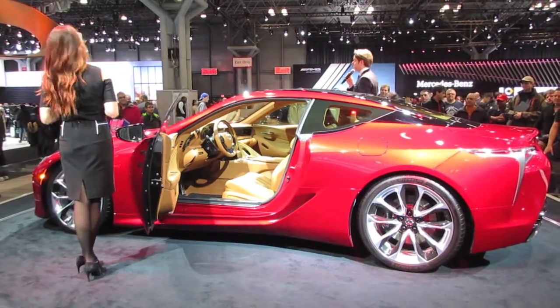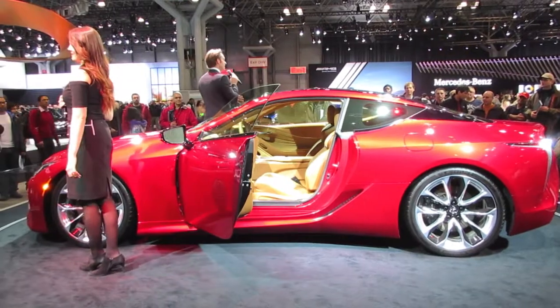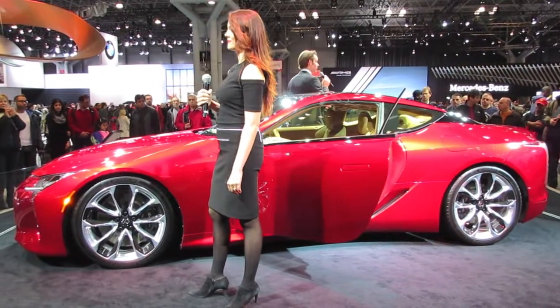A lot of firsts for this car — first 10-speed, and first new design elements that you may not be accustomed to seeing in the Lexus lineup. Notably, right to my left, we have a 21-inch forged alloy wheel, which is optional on this car.